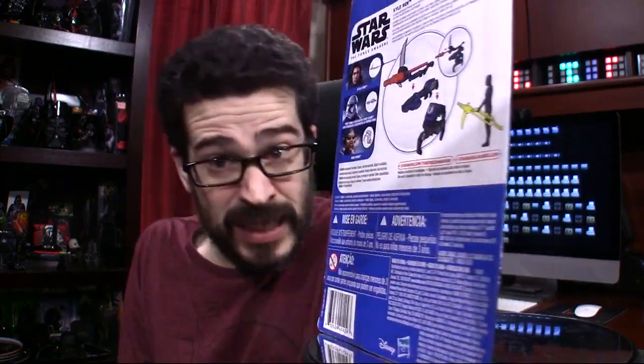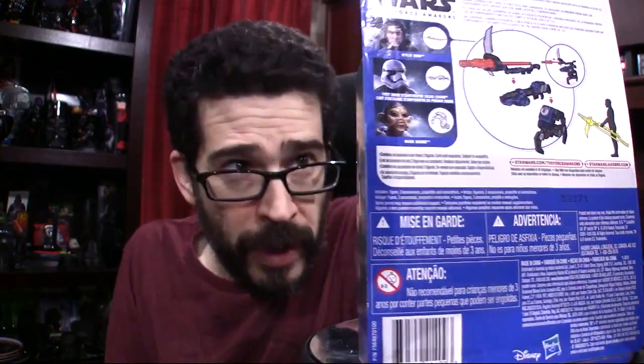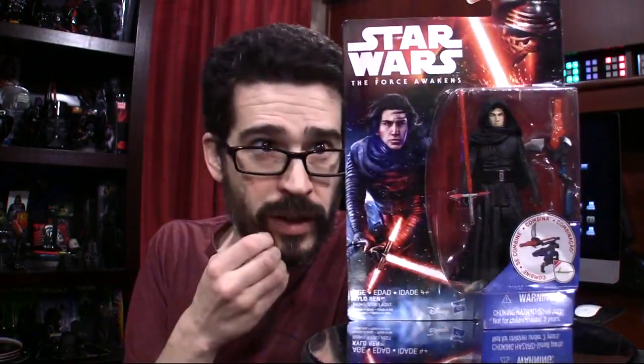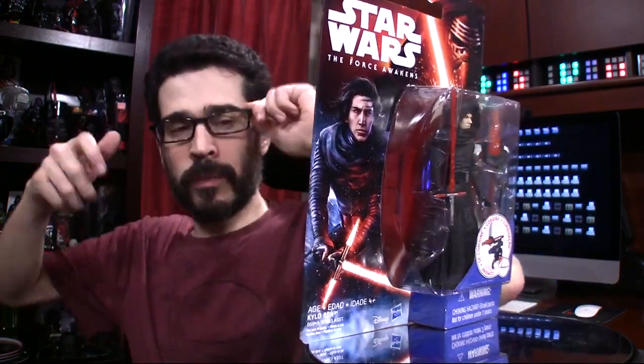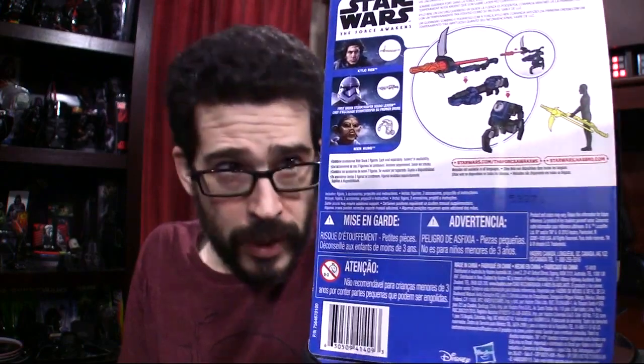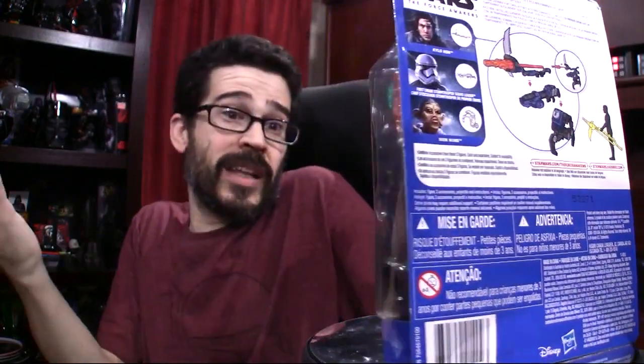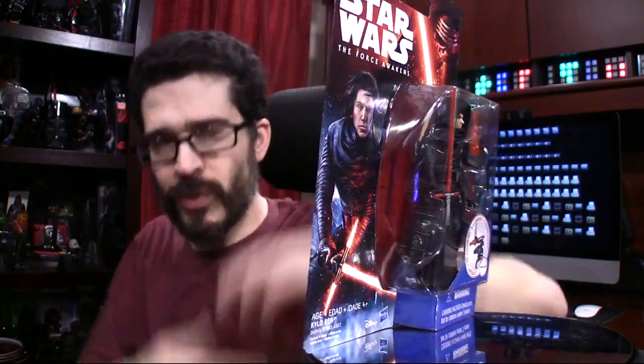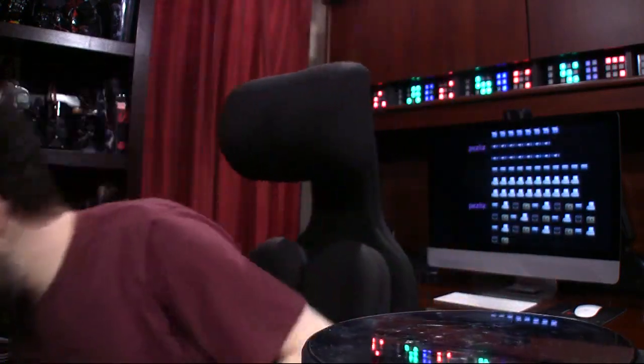Unmasked Kylo Ren. I wouldn't say that I'm as excited about this — you know me, human likenesses in figures. But it is new, it is unique. It's nice to have Ben Solo. I do believe this figure also has a removable hood. So this one is removable. Not that I would necessarily go that far with this figure, because I think he looks okay — although I think he would look better with his hood off. Even pictured, his hood is off. So they're giving you more play value with this particular figure.